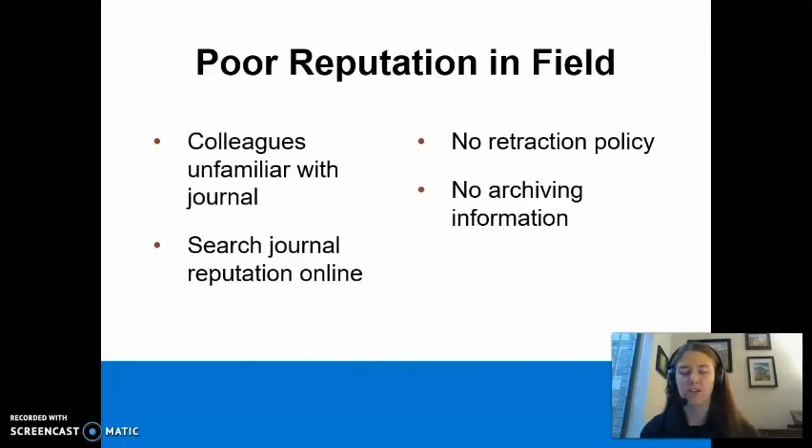A journal's reputation in your field should also be considered. Ask your colleagues if they have ever heard of the journal. Do a search online to see what other scholars have to say. Does the journal have retraction and archiving policies? If not, they likely do not follow ethical scholarly publishing practices.